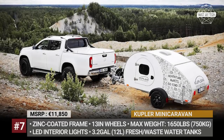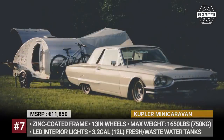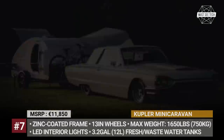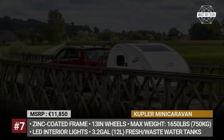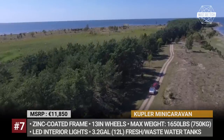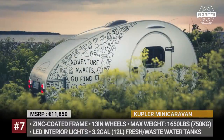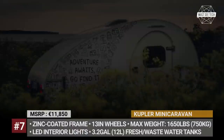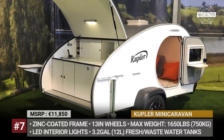Coopler Mini Caravan: This tiny teardrop was created by the young Estonian company Coopler with the aim of offering a fully equipped model at an adequate price. The trailer is built on a zinc-coated frame with a fully insulated and fiberglass-coated body. All lighting is LED, there are two side doors with mosquito nets, plus the top houses an opening sunroof. The Mini Caravan fits a couple of storage cabinets and a sofa that converts into a mattress for two people.